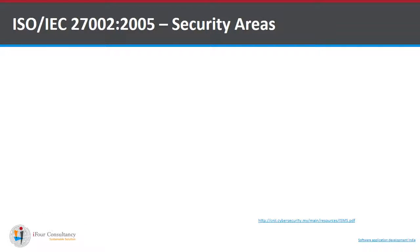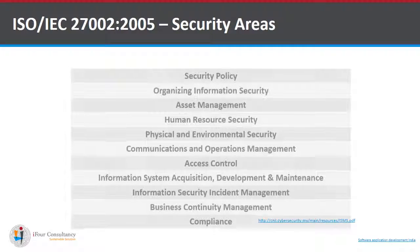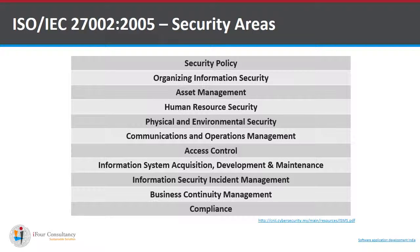The second standard, ISO 27002-2005, covers various security areas. To list a few: security policy, organizing information security, human resource security, access control, information security incident management, business continuity management, and compliance.